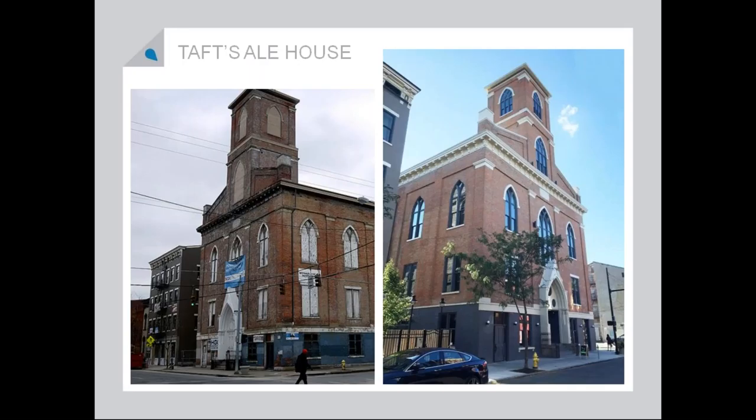Also, Taft's Ale House in Cincinnati — it was an old church, and it was on Heritage Ohio's top opportunities list at one point. And now it is just a great bar. I'm not even going to show you the inside; you have to go see it for yourself.